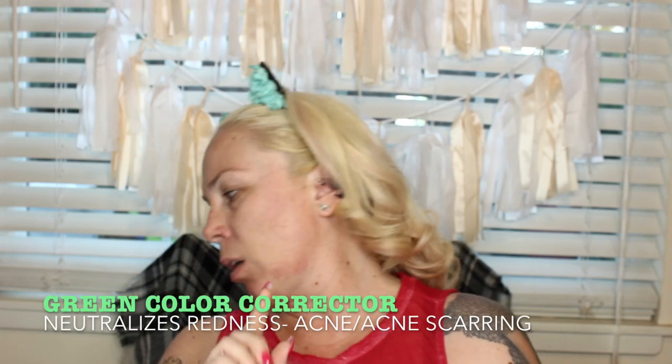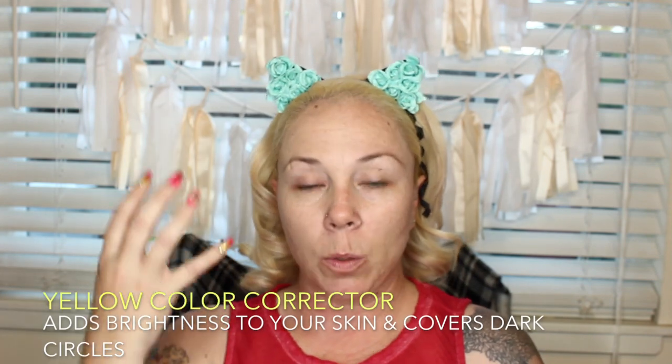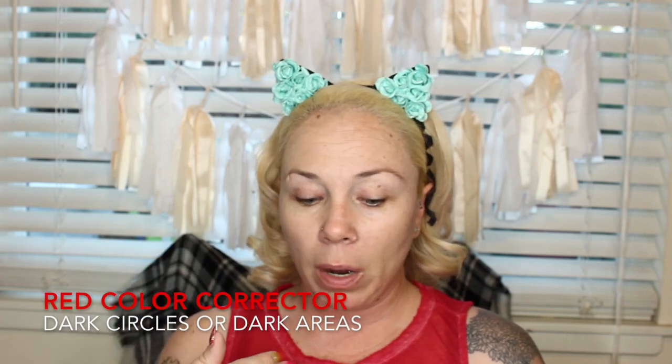The other thing you can use is color correctors — I don't use any, but I'll add a picture and description. Usually: green corrector reduces redness; yellow adds brightness; red combats dark circles or dark areas; pink covers darkness and blue veins. You're using those colors to offset whatever's going on on your face. At this point in your routine, you would apply color corrector before moving on to the next step.